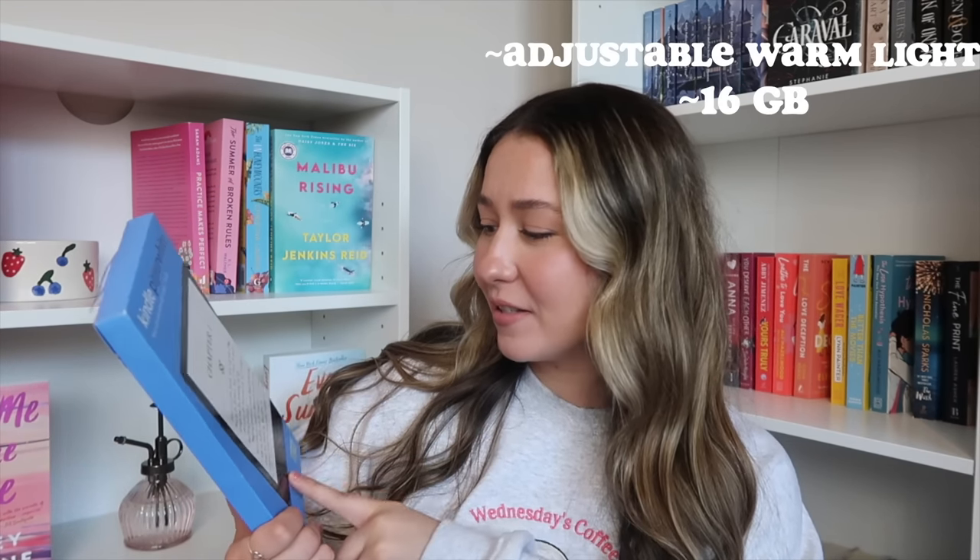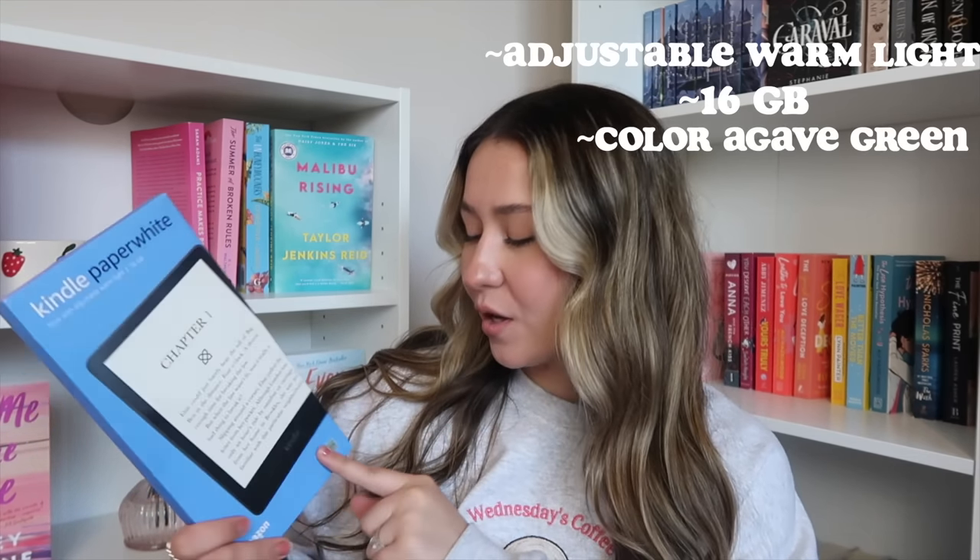I got the Kindle Paperwhite. This has adjustable warm light, it's 16 gigabytes, and this is in the agave green. The normal retail price for this is $149.99 and it was on sale on Amazon so I got such a good deal on it. It's beautiful! I've never had a Kindle before, I've never had an e-reader.